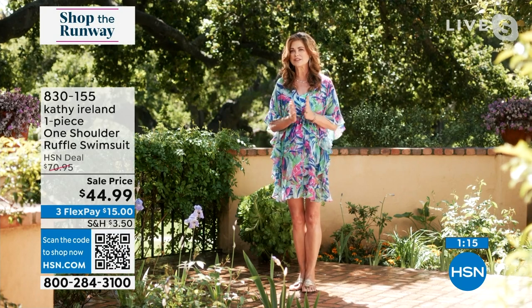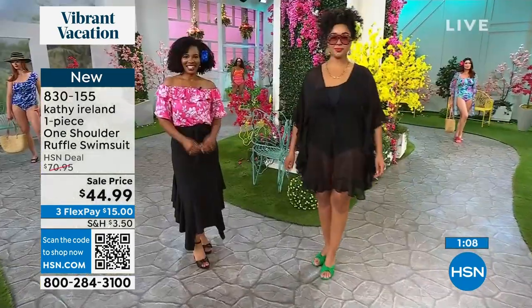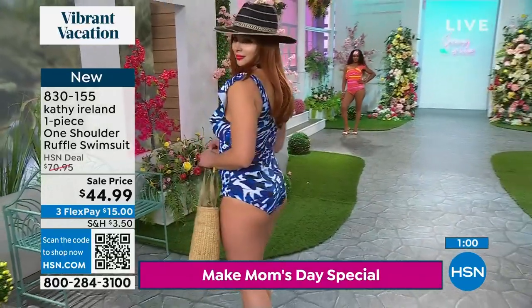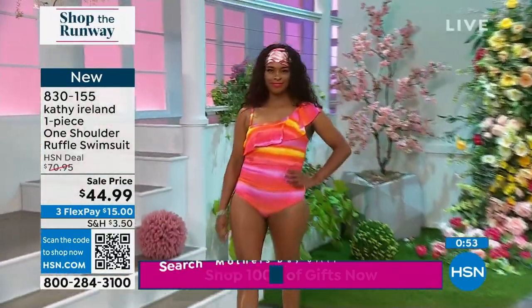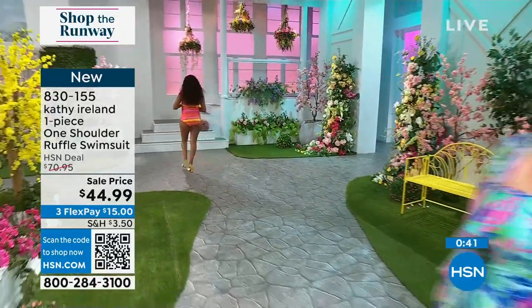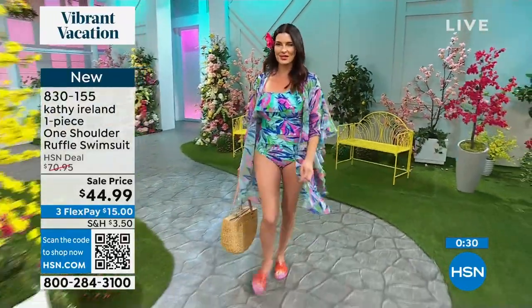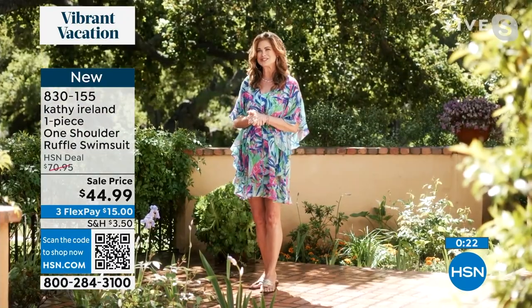Trying on swimwear can be so intimidating, so I love what HSN does. This is a wonderful solution. Our sizing is wonderfully accurate and it really works — it moves with you. You're going to look your absolute best and feel good, which is most important. Another inspiration for this entire line is the screen sirens — from Elizabeth Taylor in Suddenly Last Summer to Rachel McAdams in The Notebook. These are suits that are romantic and timeless.